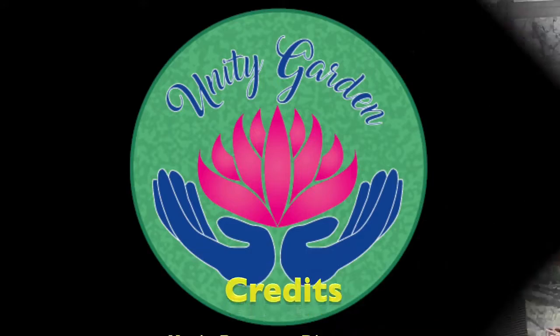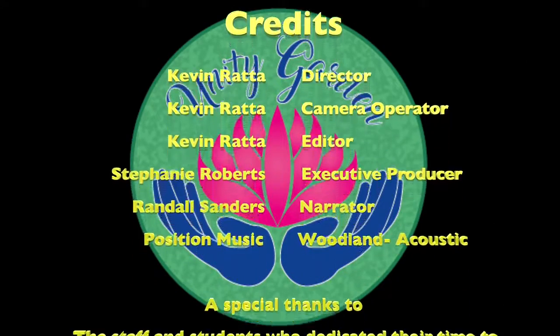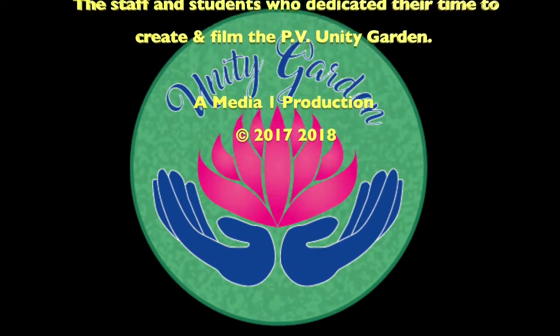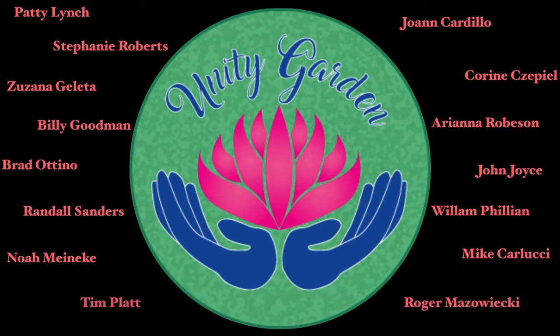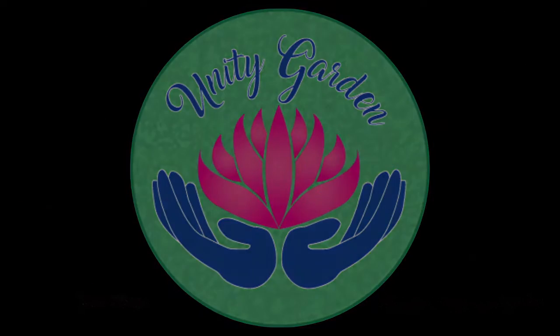We have a great core of teachers and students who have had an instrumental part in making this garden a huge success. We're planning on making this garden a huge success. Amen.